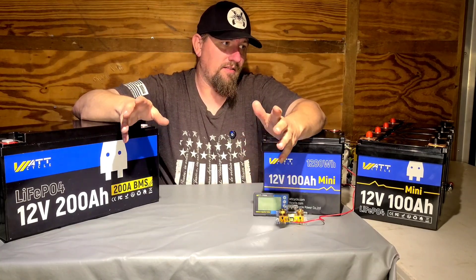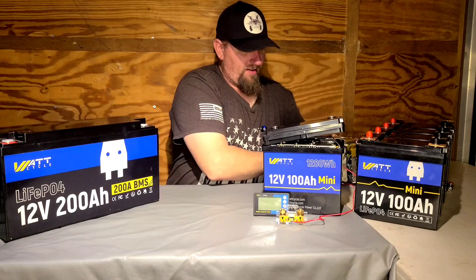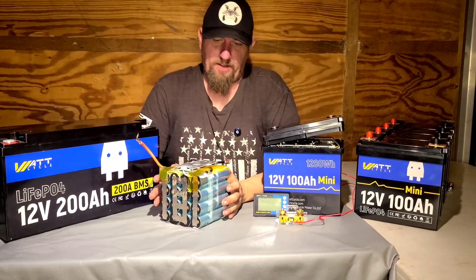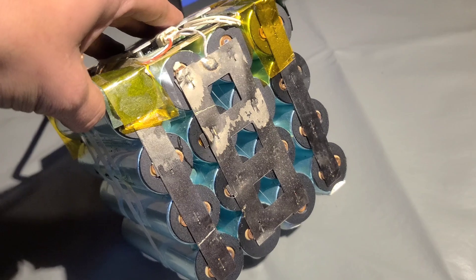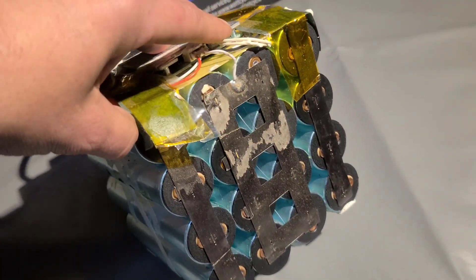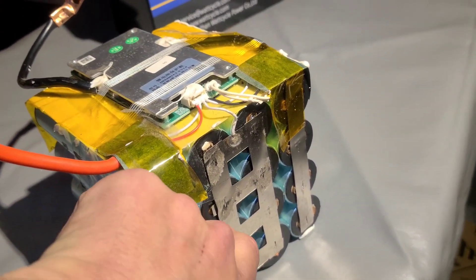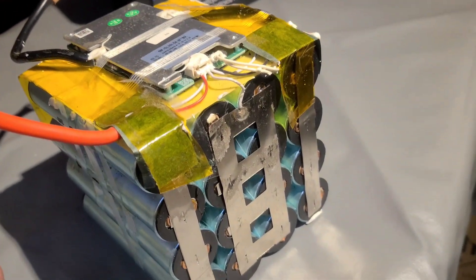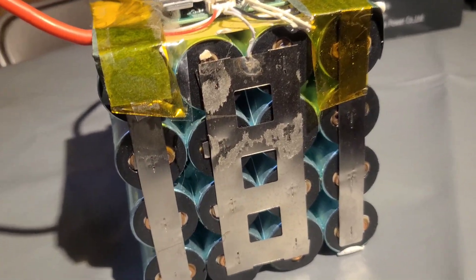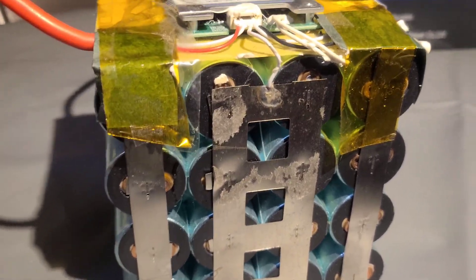Those use cylindrical cells. Here is a competitor's battery, and as you can see there is nothing holding the cells together other than spot-welded connections — they just use glue. So these cells can actually separate and rub against each other. If you're using them in a house it doesn't really matter, but if you're using them like we do, where they're going to get bounced around and thrown around, that's a problem.